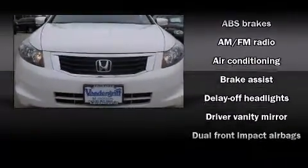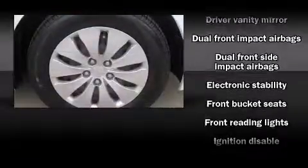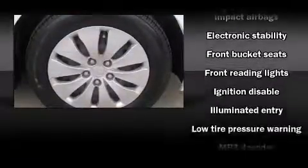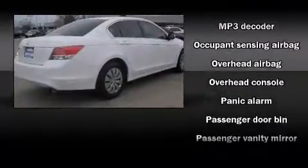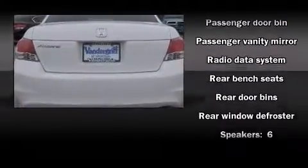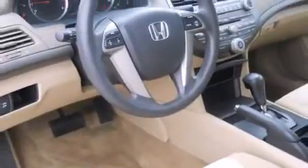Honda ensures the safety and security of its passengers with equipment such as head curtain airbags, front and side impact airbags, traction control, brake assist, anti-whiplash front head restraints, a panic alarm, and four-wheel disc brakes with ABS. With electronic stability control supplementing mechanical systems, you'll maintain precise command of the roadway.